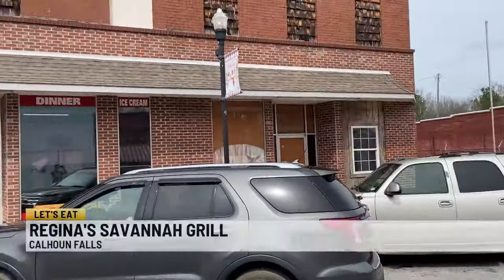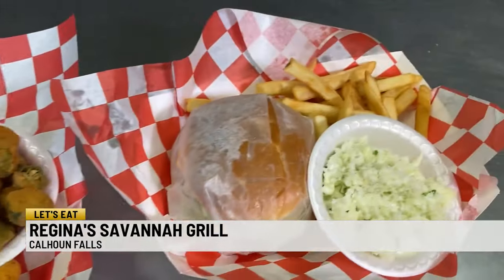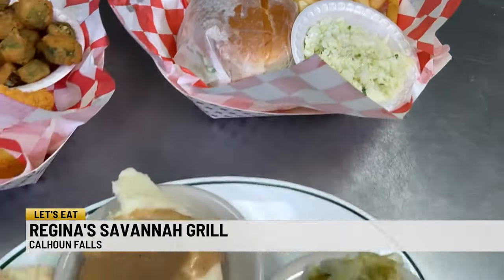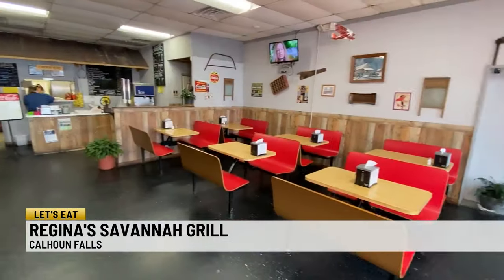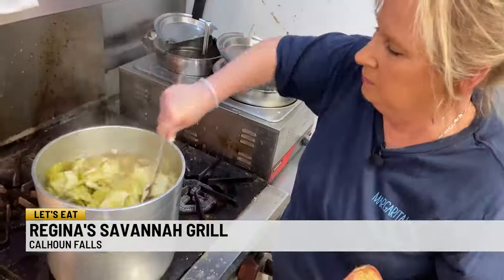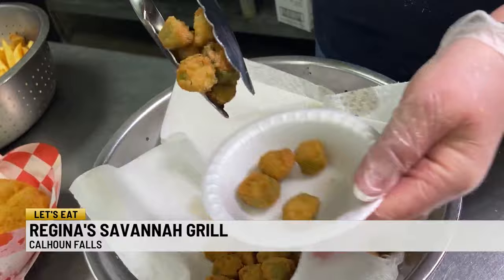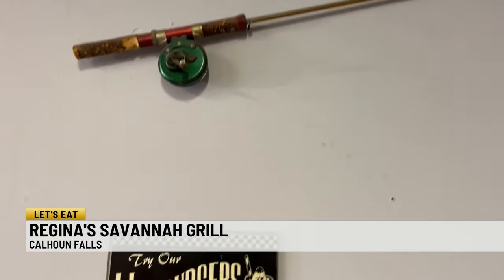Why not go back home? So that's what we did, and we moved back here. We've been here seven years. Best decision ever. Business is like triple now. Regina's Savannah Grill — it all started in 1995, just over the bridge in Georgia. Regina McLehler cooked for the bait and tackle shop she and her husband own, for travelers and Lake Russell fishermen.